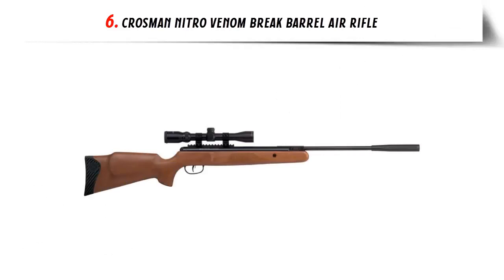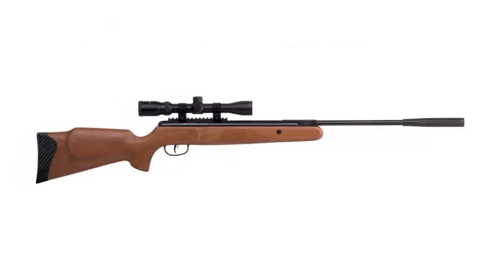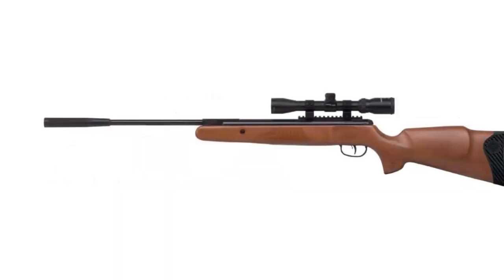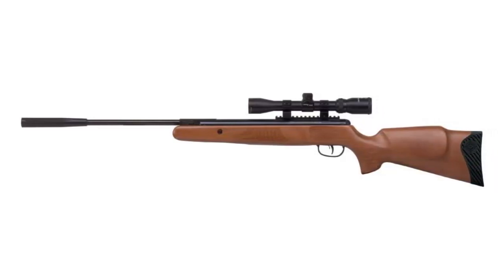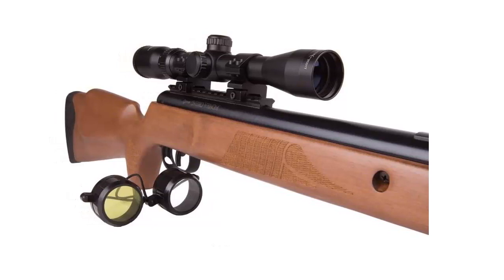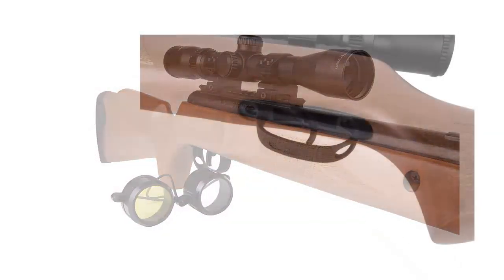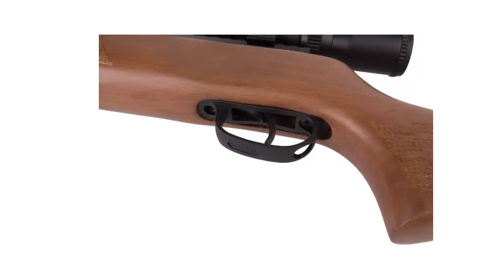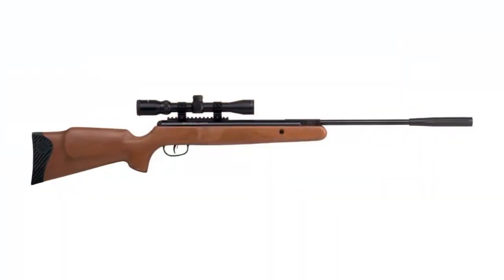Our list at number 6: Crosman Nitro Venom Brake Barrel Air Rifle. If you're looking for a high-powered rifle, this Nitro Venom brake barrel can shoot lead pellets at up to 800 FPS and alloy pellets at up to 950 FPS, with a muzzle energy of about 21 FPE — no wonder it is one of the best brake barrel air guns. Accuracy is backed by a 3-9x32M scope with powerful magnification, so accuracy is never compromised. You will still hit your target 30 yards away with ease. The rifle features a robust ambidextrous stock, and with its brake barrel design, you'll enjoy smoother cocking and smooth, unlimited shooting capacity with no worry of running out of power.